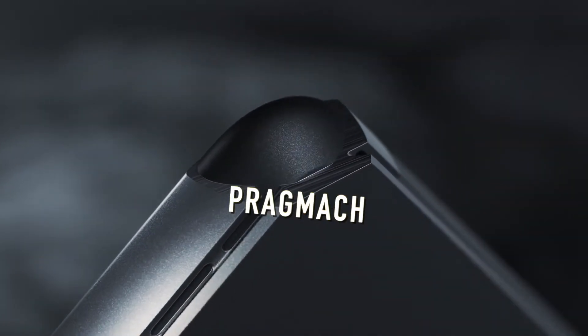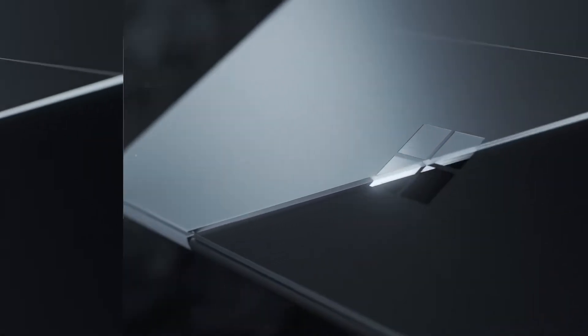Hello everyone and welcome to PregMech. I wanted to do a Surface Pro comparison — looking at the two variations of the very popular Microsoft Surface Pro tablet.